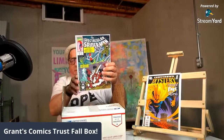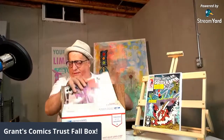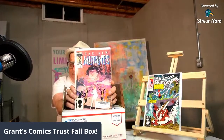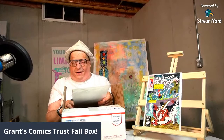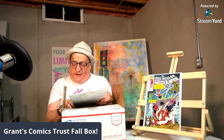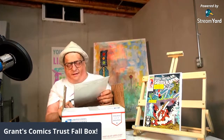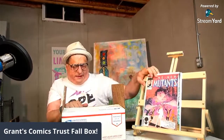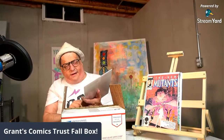Spectacular Spider-Man number 175 — I'm always happy to have issues of Spectacular, Web, and all those Spider-Man titles. New Mutants with a Bill Sienkiewicz cover — here in September I'm opening this, and the New Mutants were battling Sonic the Hedgehog for the highest-grossing movie of 2020. I don't think it's a key issue but it's a cool cover. Then Death-Lok — another dark and gritty Marvel character.